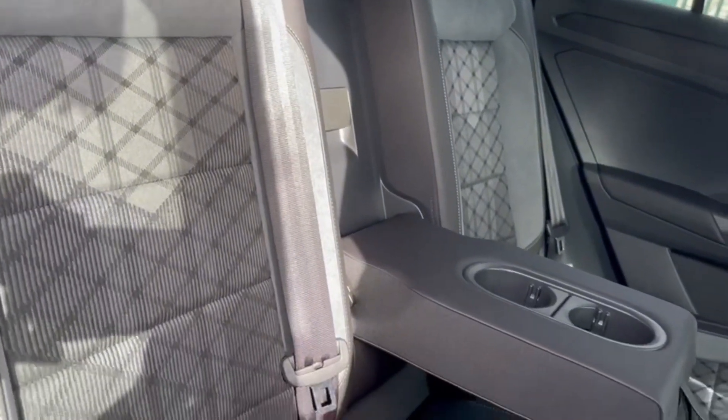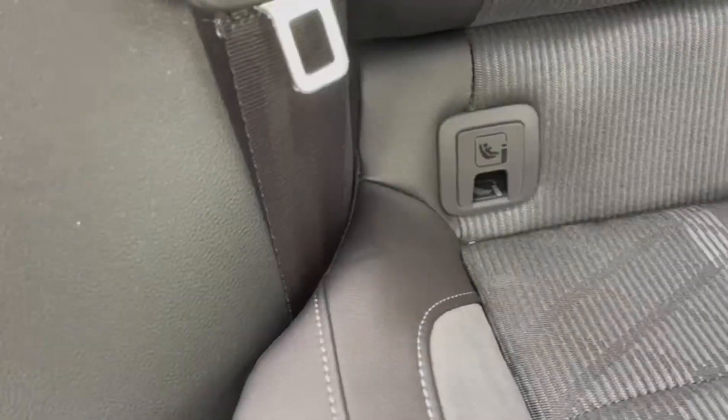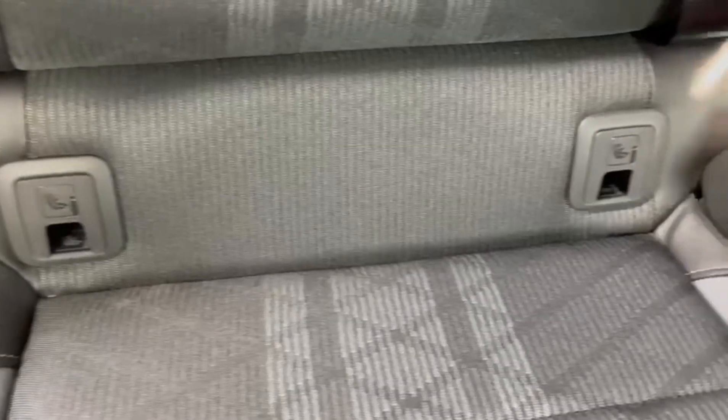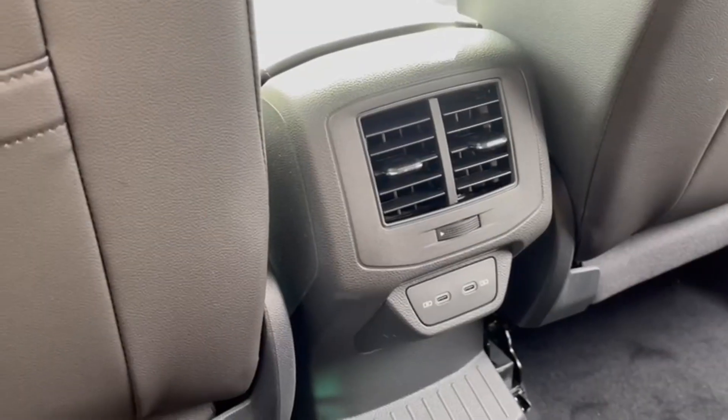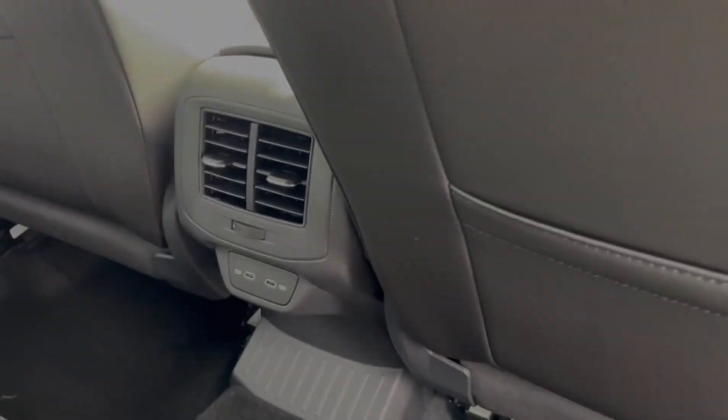The rear seating offers the multimedia upholstery with the central armrest and ISOFIX mounting points located on the outer rear seats. In front of this you'll find storage pockets as well as two USB-C charging ports and vent controls.